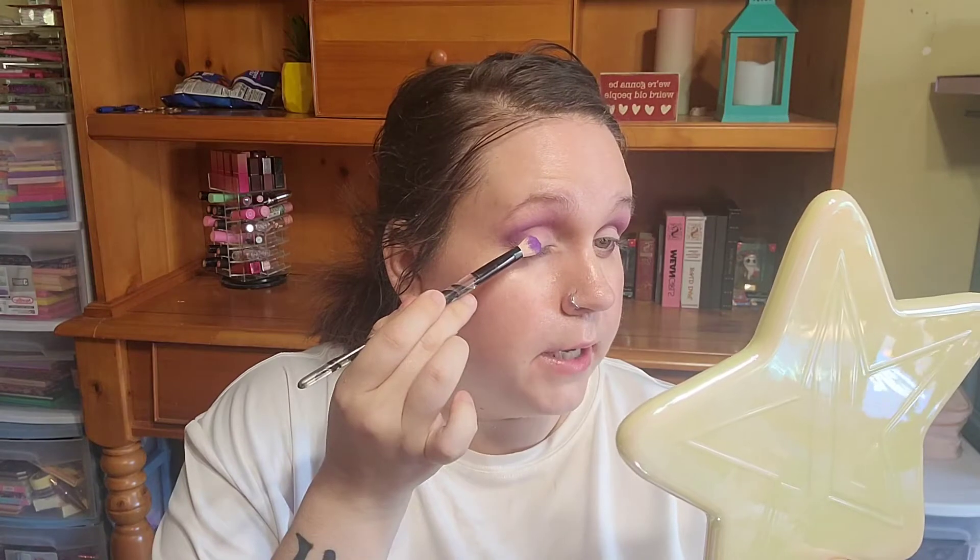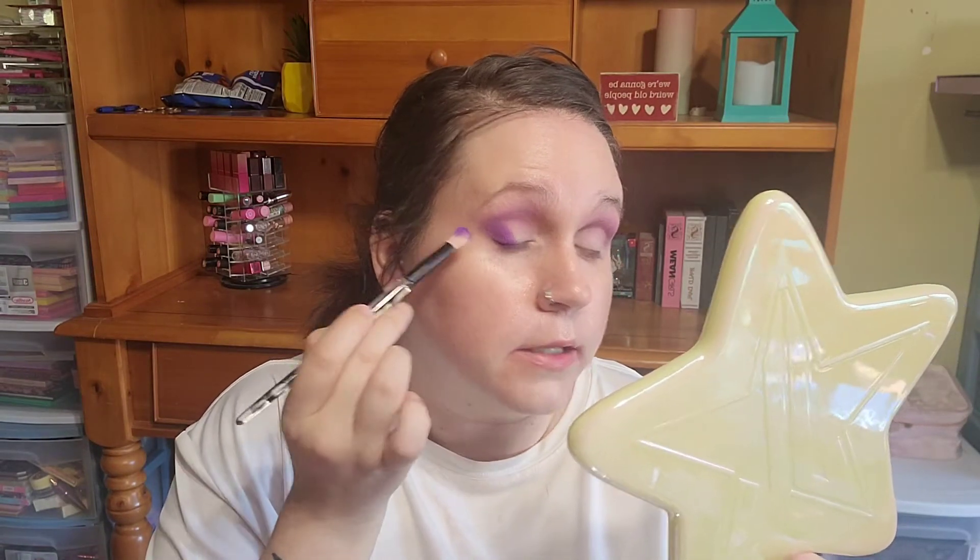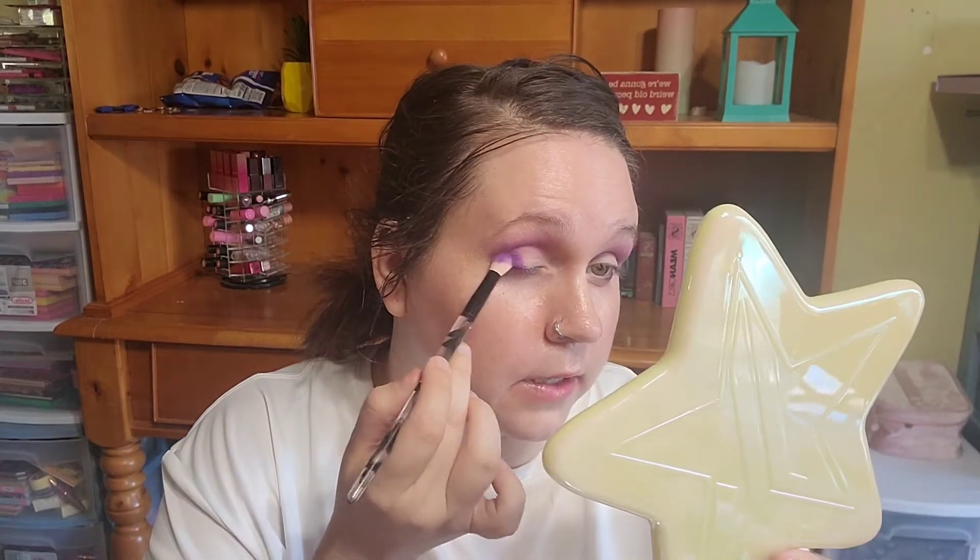Next we're going into the shade called Flighty and putting that on the outer corner. That had a lot of kick-up but wow, one dip went right to the brush. This one does have fallout on the face — I don't know if you can tell, but it definitely has some fallout.